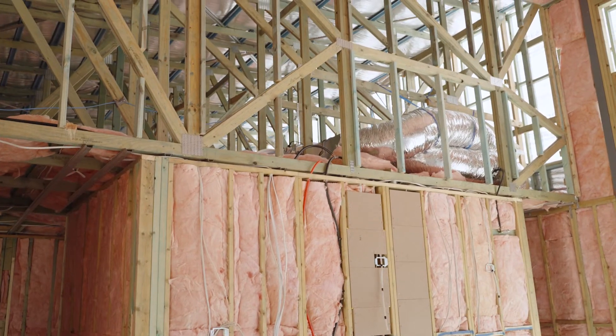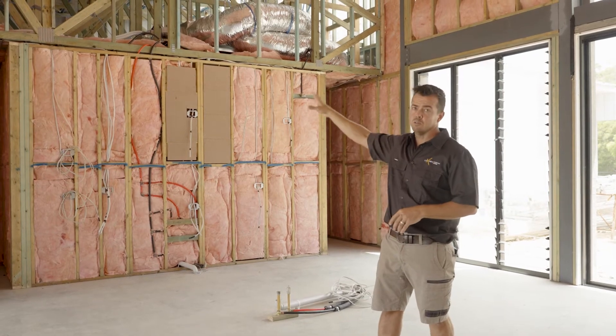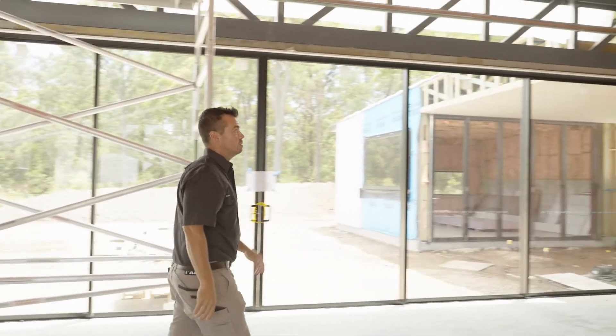In this case we've got a raked ceiling separating the two wings of the house, so we've actually got two ducted systems. This one here is going to do all the bedrooms, and the one down here is actually going to do the office and the media room.